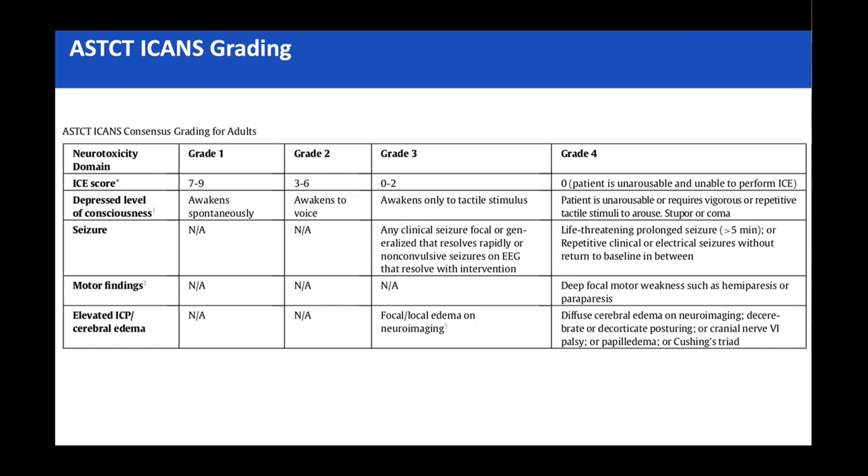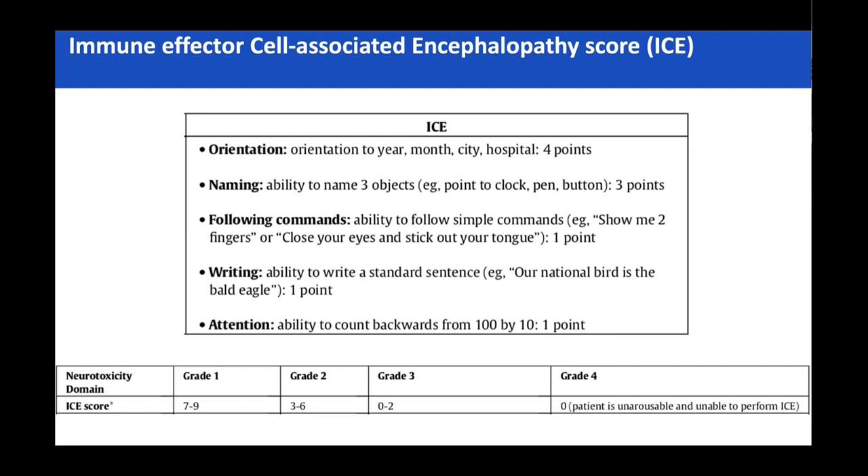ICANS is graded with the ICE score — a mini mental state examination out of 10. Grade one is just dropping one point, which matters depending on your local protocol for steroid interventions. It usually starts very much with speech and language — often in a very vague way. You get to know patients quite well on the CAR T pathway. They just don't seem right — they become much less chatty when it's starting. Using a smartphone requires hand-eye coordination; I find it suspicious if they say they haven't been able to text their loved ones.